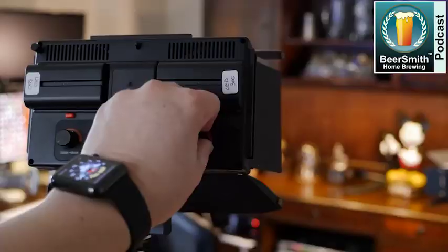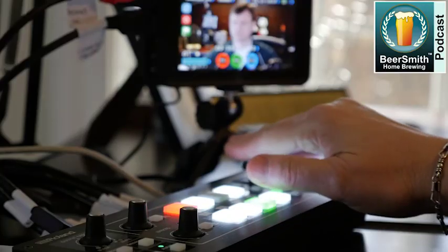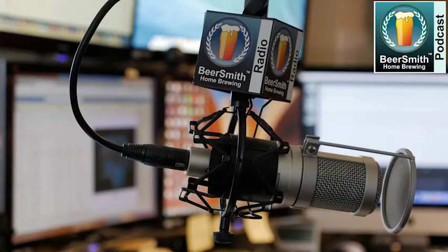John Blickman joins me this week to discuss the business aspects of starting a small brewery. This is Beersmith Podcast number 199, mid-September 2019. John Blickman joins me to talk about the business side of starting a small brewery.